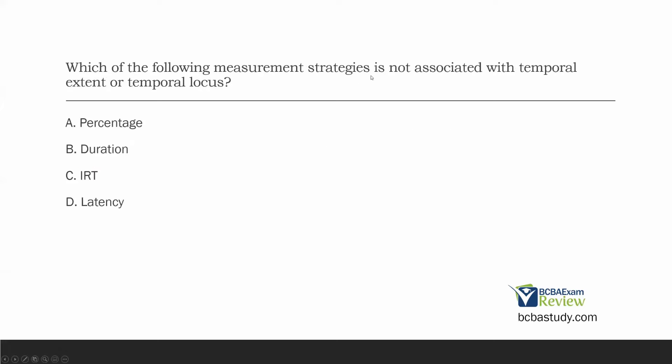Which of the following measurement strategies is not associated with temporal extent or temporal locus? Hopefully you've seen these two terms. Temporal extent is the length of something; temporal locus is its place in time. Our third dimension is repeatability. Those are our three dimensions of measurement. A: percentage — is percentage associated with extent or locus? No. Percentage is associated with frequencies and rates — it's associated with repeatability. A is our answer.